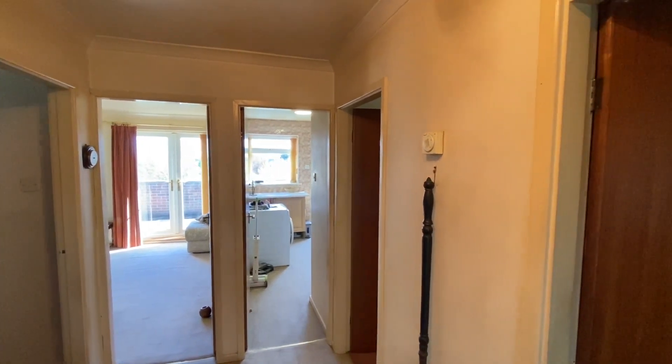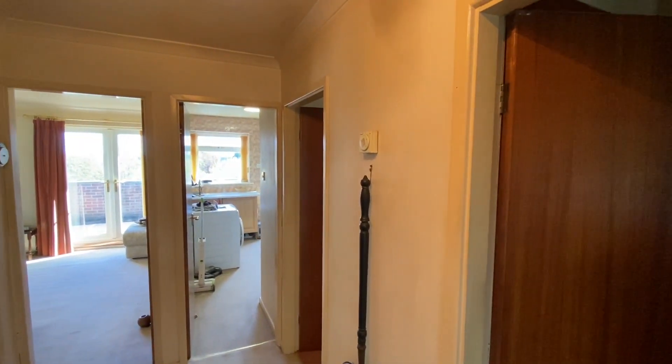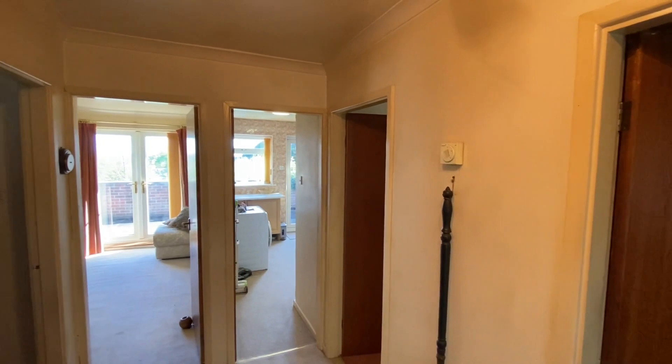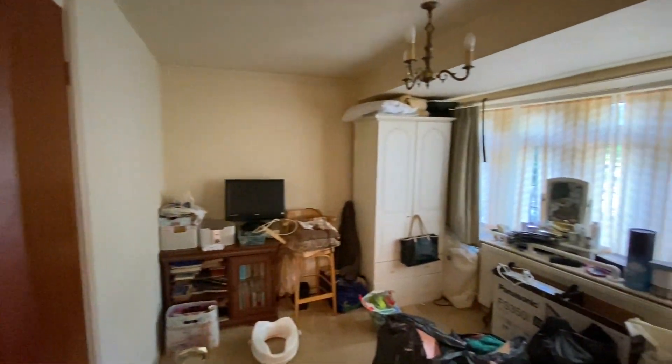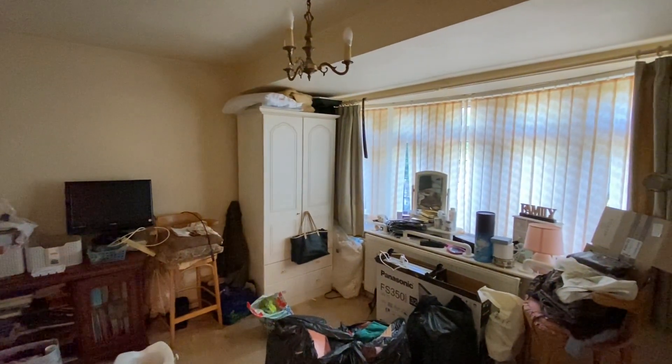Off the entrance hall we have access into both bedrooms, the bathroom, and kitchen. Working from right to left, the master bedroom is currently just used as storage. We have a nice big bay window to the front of the property and two useful storage cupboards just behind the door.